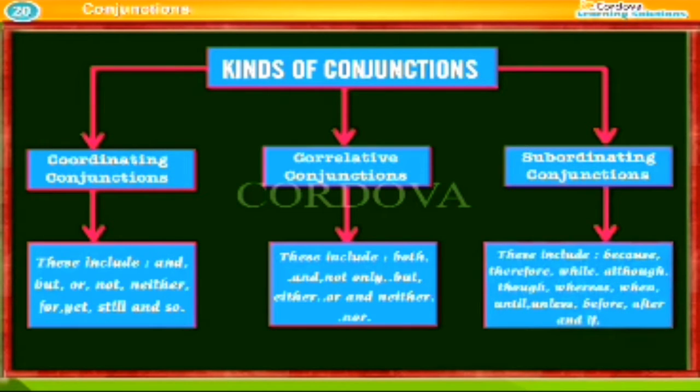Subordinating conjunctions include: because, therefore, while, although, though, whereas, when, until, unless, before, after, and if.